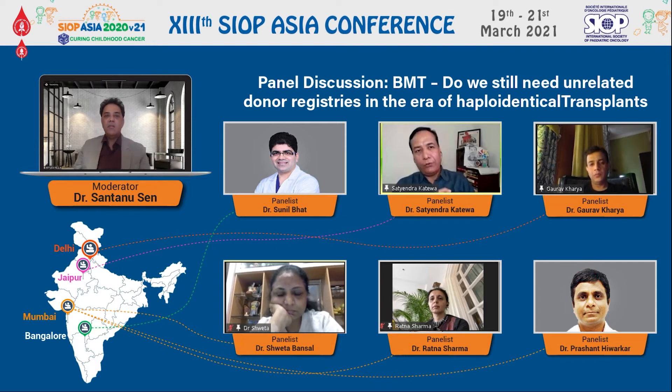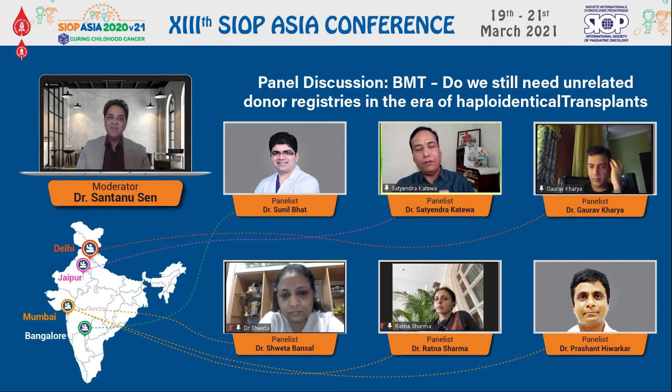The second real challenge with haplo is delayed immune reconstitution. Because of the PTCY technique, you are wiping out almost everything for a few days, and then immune reconstitution is a bit slow in haplotransplant, which leads to a lot of viral reactivation. These are the two things which make me plan carefully before the start of transplant. I call them challenges, not drawbacks, and I feel happy to take them on.